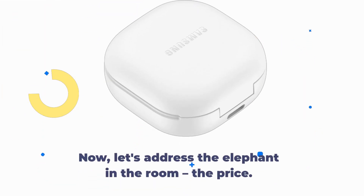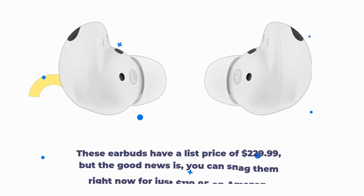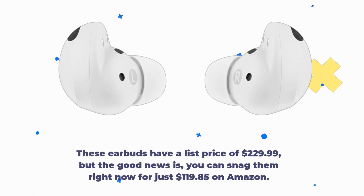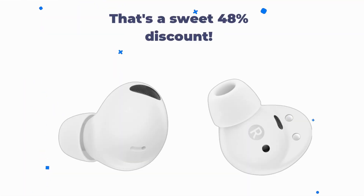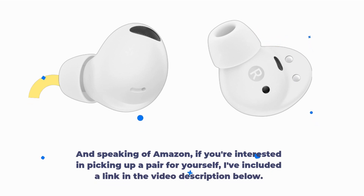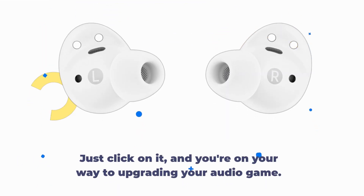Now, let's address the elephant in the room: the price. These earbuds have a list price of $229.99. But the good news is, you can snag them right now for just $119.85 on Amazon. That's a sweet 48% discount. If you're interested in picking up a pair for yourself, I've included a link in the video description below. Just click on it, and you're on your way to upgrading your audio game.